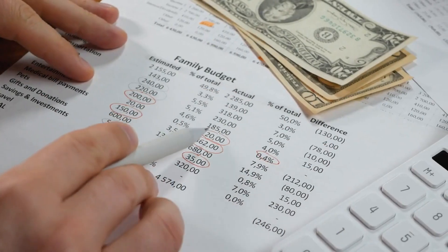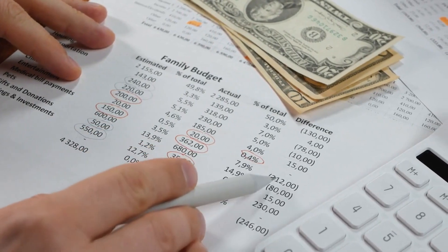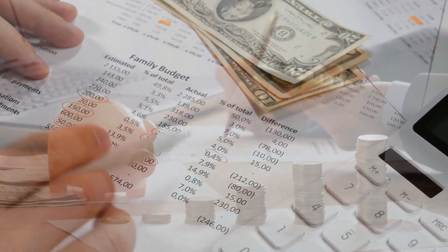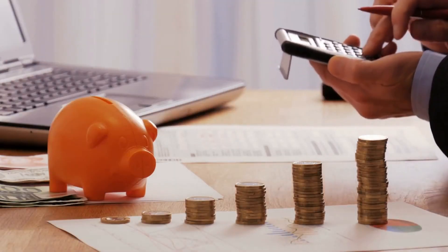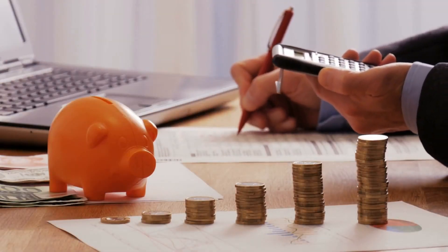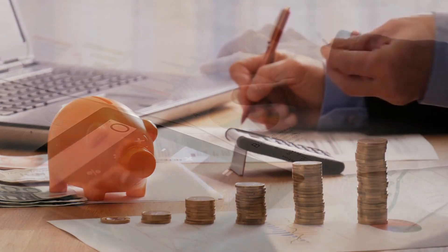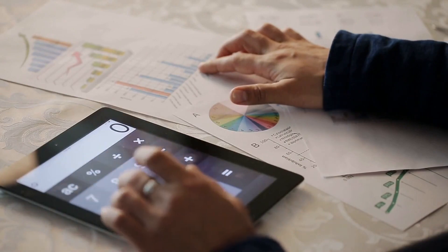You can create a budget by tracking your income and expenses. Write down all your expenses, including rent or mortgage, utilities, groceries, and entertainment. Prioritize your expenses and see where you can make cuts.